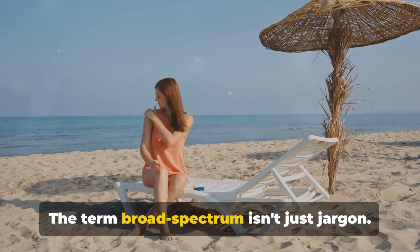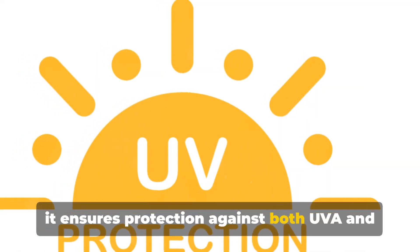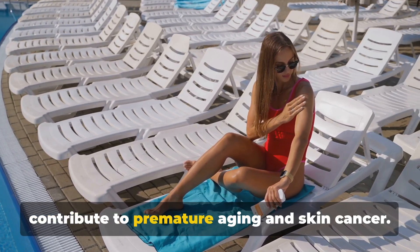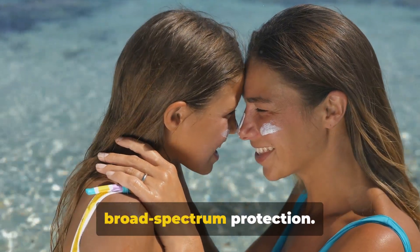The term broad-spectrum isn't just jargon. It's a vital feature of your sunscreen, as it ensures protection against both UVA and UVB rays. While UVB rays cause sunburn, UVA rays contribute to premature aging and skin cancer, so ensure your chosen sunscreen offers broad-spectrum protection.